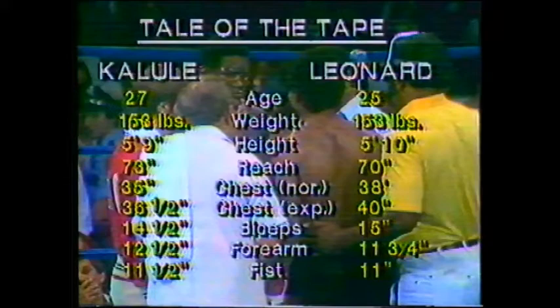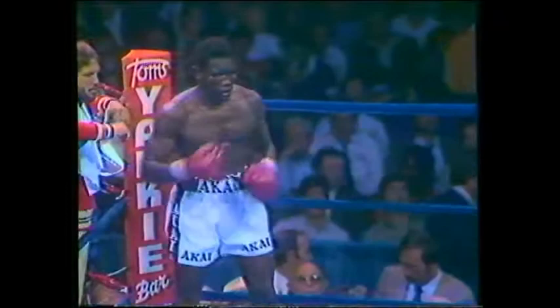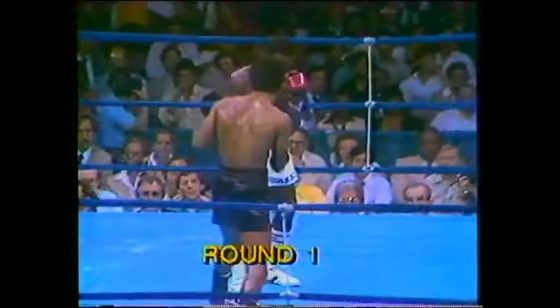Sugar Ray Leonard versus Ayub Kalule. This is for the WBA Junior Middleweight Championship back in 1981 at the Astrodome in Houston, Texas. Let's pick up first round action. Scheduled for 15 rounds, WBA Junior Middleweight title on the line. The referee is Carlos Barraquilla.